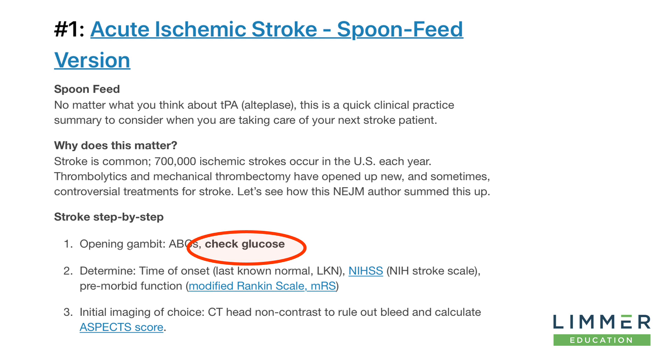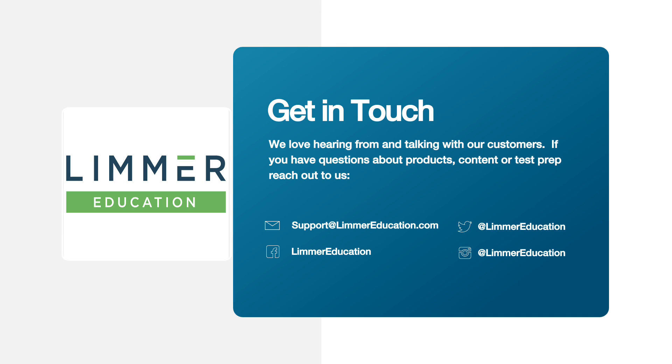I put this up here in case you're a doubter — in case you're someone who says their student should just call a stroke alert. No. We need to check the glucose. We need to be thinking providers. When we call a stroke alert, our word needs to be good. So it was a simple question. I think it matches clinical thinking, it matches the new National Registry style, and it does what Limmer Education always tries to do: give you and your students quality questions.